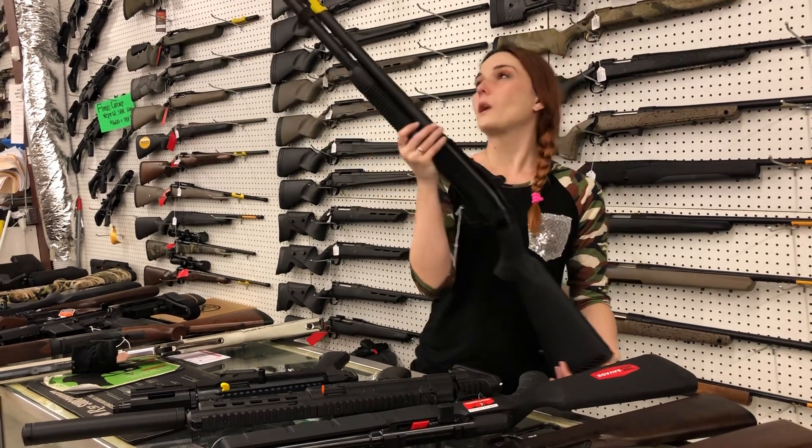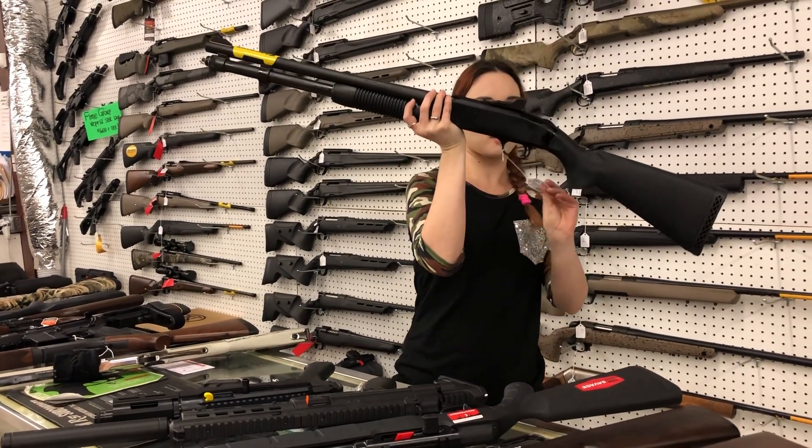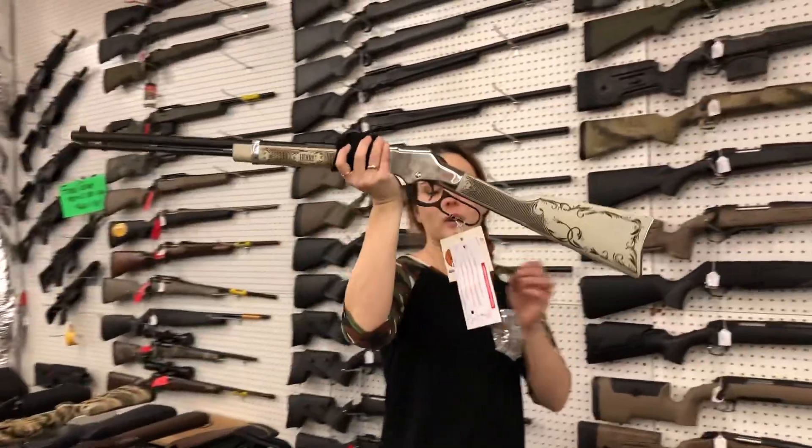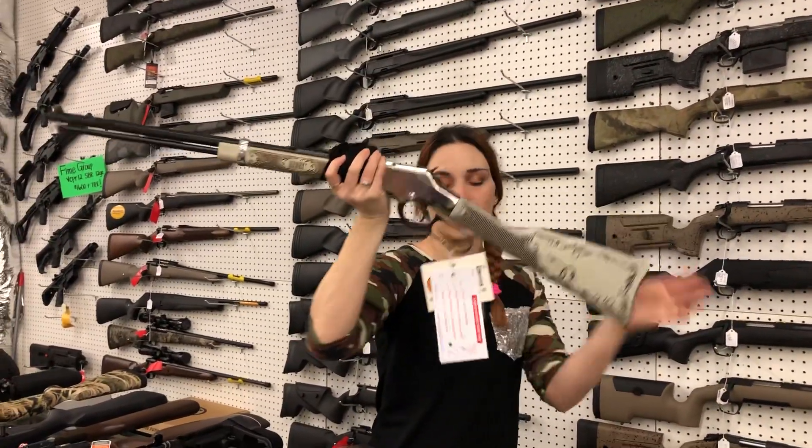Mossberg 590A1 with the upgraded sights. She's going to be $580. Henry American Eagle 22 — she is beautiful. $750.